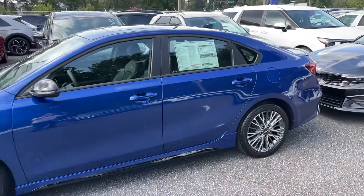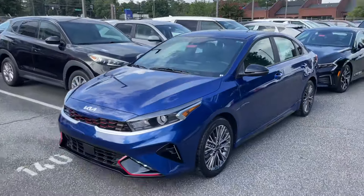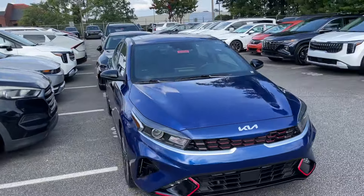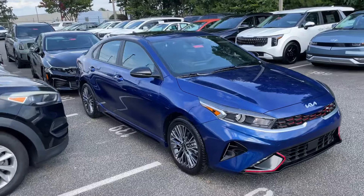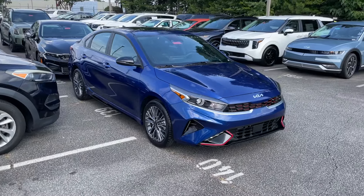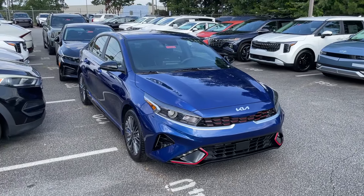I wanted to show you — it's a short video. I run into a lot of different cars: Kias, Hyundais, you name it. This is the GT Line and it looks really, really sharp. So anyway, this is Reed over at Reed's Rides, and I hope y'all have a wonderful weekend. I will talk to you later. Bye-bye.